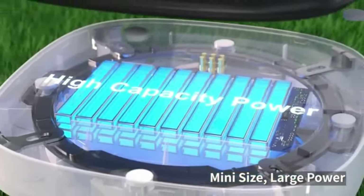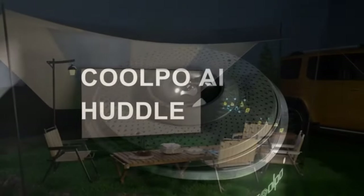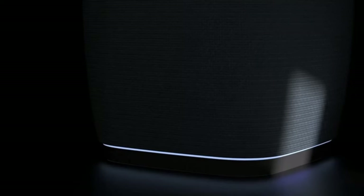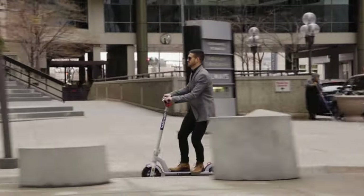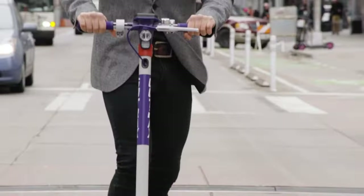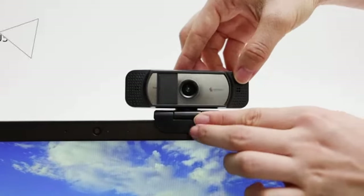Hello and welcome back to our channel. Today, we are excited to bring you 17 coolest gadgets you can buy on Amazon. We cover topics about Amazon products and gadgets on a regular basis on our channel. Make sure you subscribe so you won't miss any updates from us.